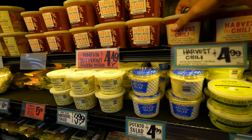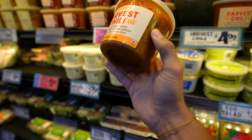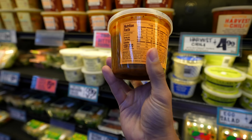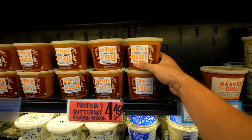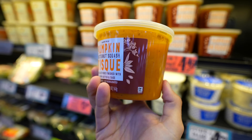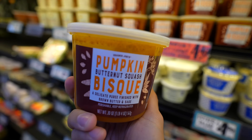As we get into soups and things, they have two fall items: this harvest chili — I believe I had this last season and it was really good, only 320 calories in the whole container with 11 grams of protein, but I think with some ground beef it would be really good — and right next to that, pumpkin bisque at 240 calories and three grams of protein, kind of a lighter bisque. We'll try it out.